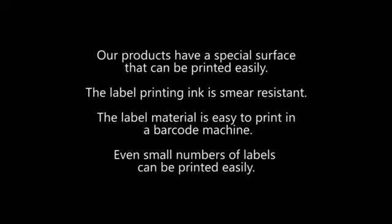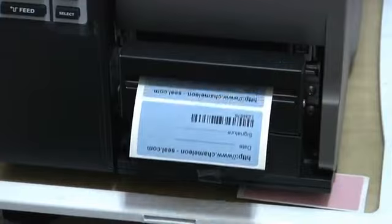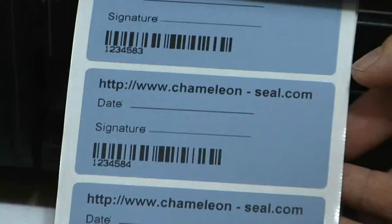Our products have a special surface that can be printed easily. The label printing ink is smear resistant. The label material is easy to print in a barcode machine. Even small numbers of labels can be printed easily.